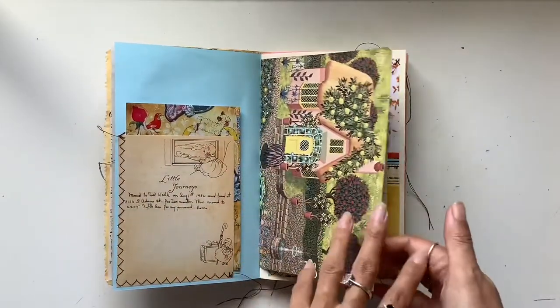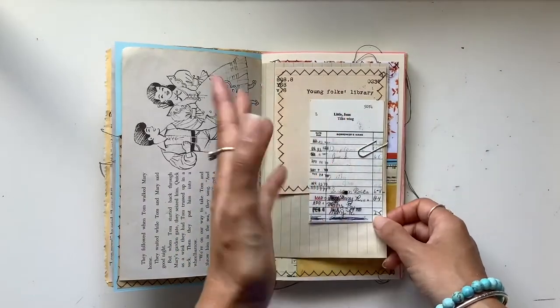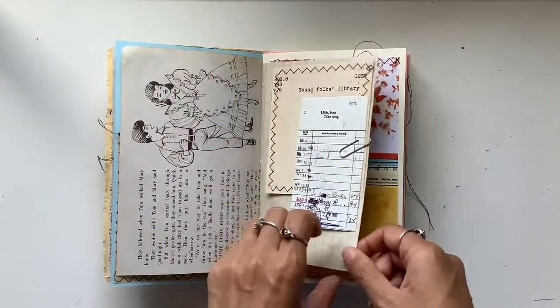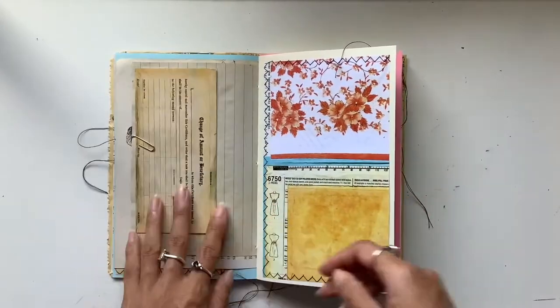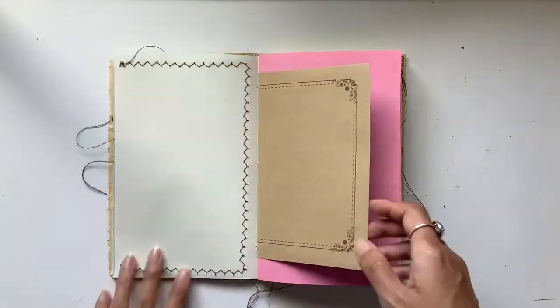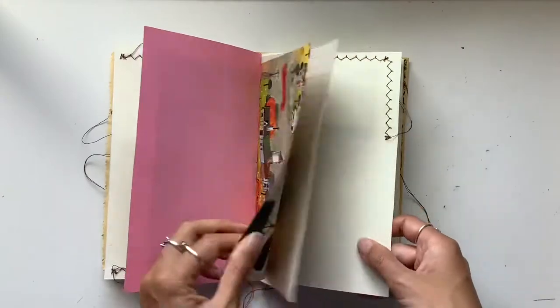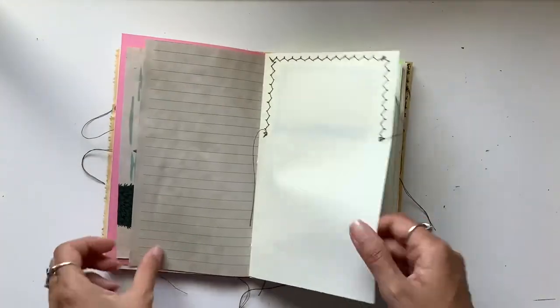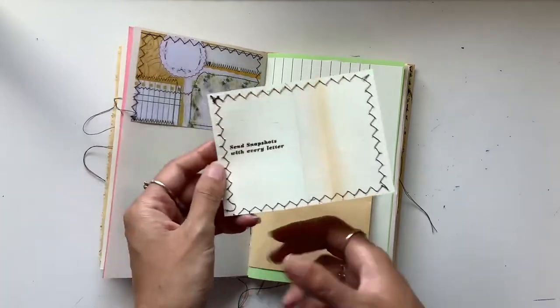This kind of reminds me of Hansel and Gretel — that gorgeous image there. Library, books — my whole childhood just spent reading. This one opens out as well for writing space. I've got some full size pockets. I just love how this came together and it is available if anyone's interested, so feel free to email me and let me know your country so I can include a shipping price.